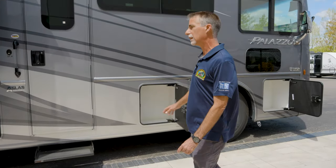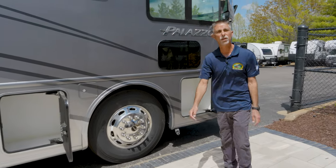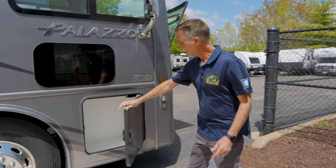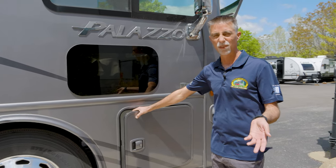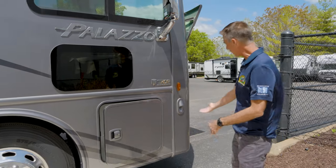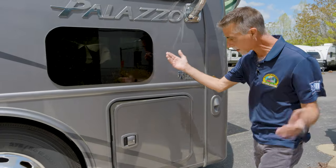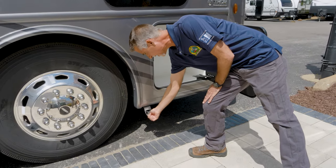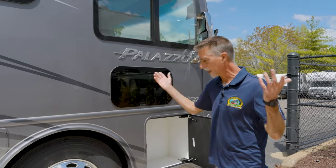We'll start outside and go around the exterior first, then the inside. Being a diesel, it'll take a little longer than normal. Starting right up front — Thor Motor Coach does a great job with the sum of many little things. I've got a docking light that shines down at night when I'm trying to park, and a little spot where I can literally tie up a dog leash.